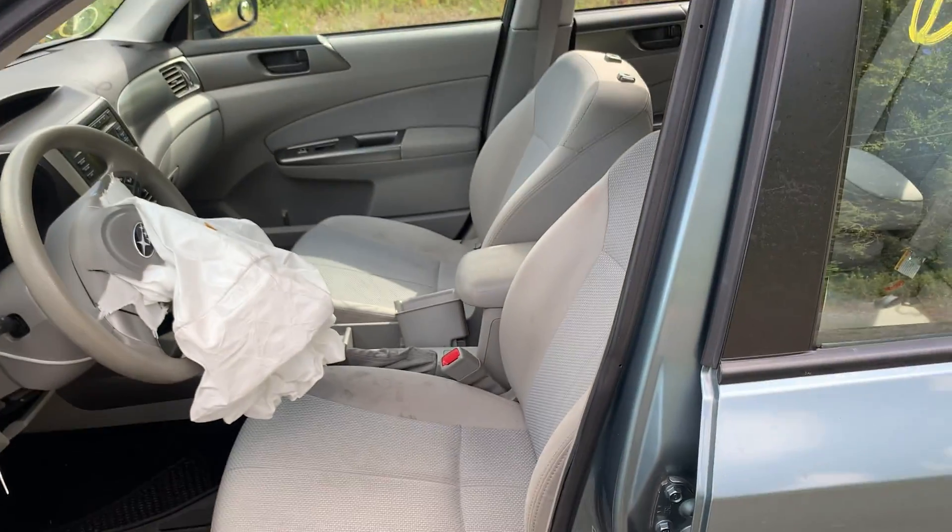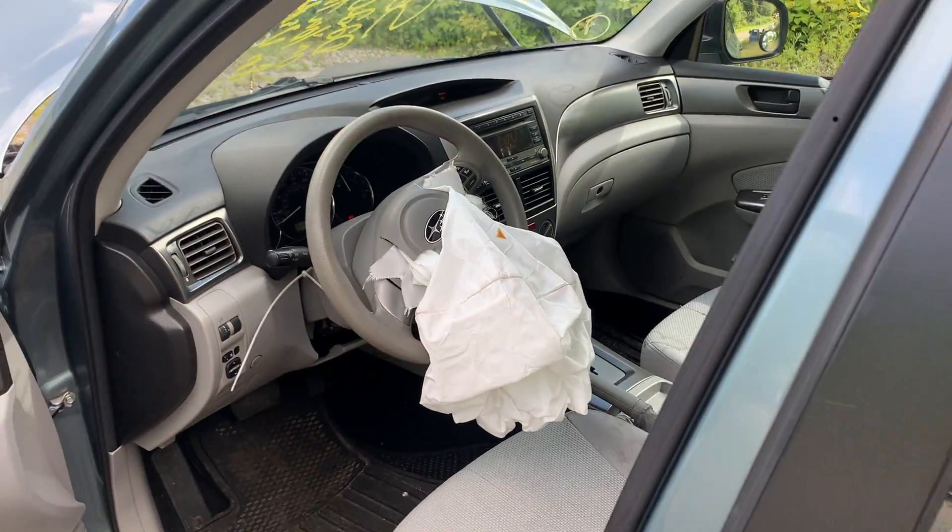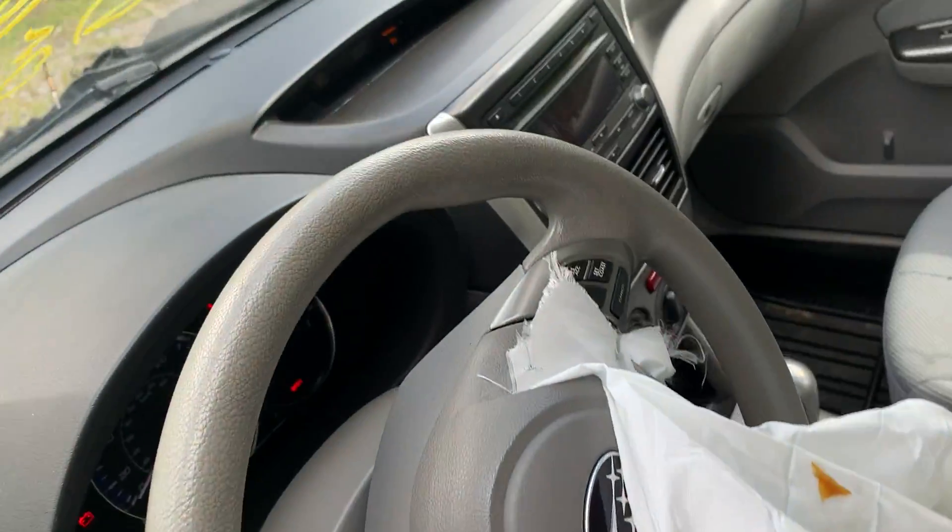Gray cloth interior, manual seats, driver's airbags deployed. AM FM CD radio.